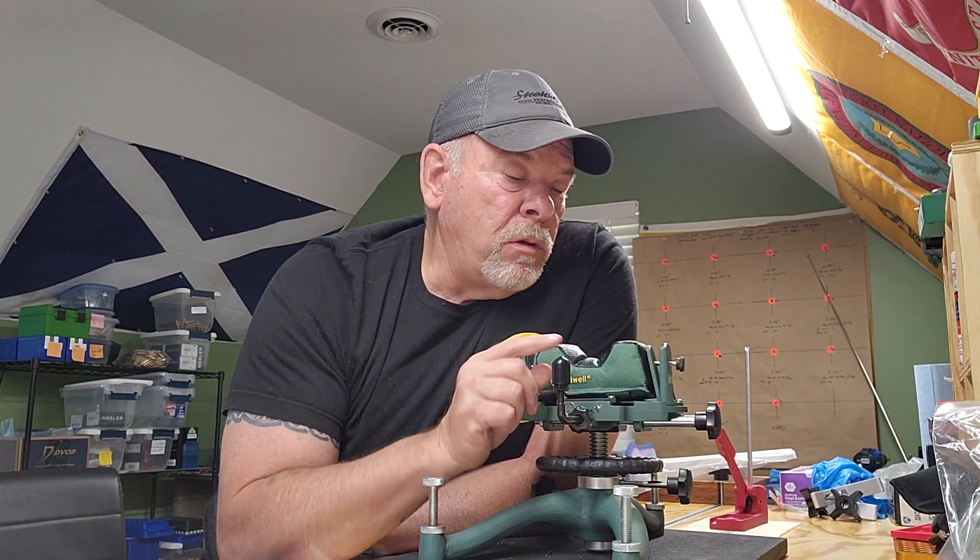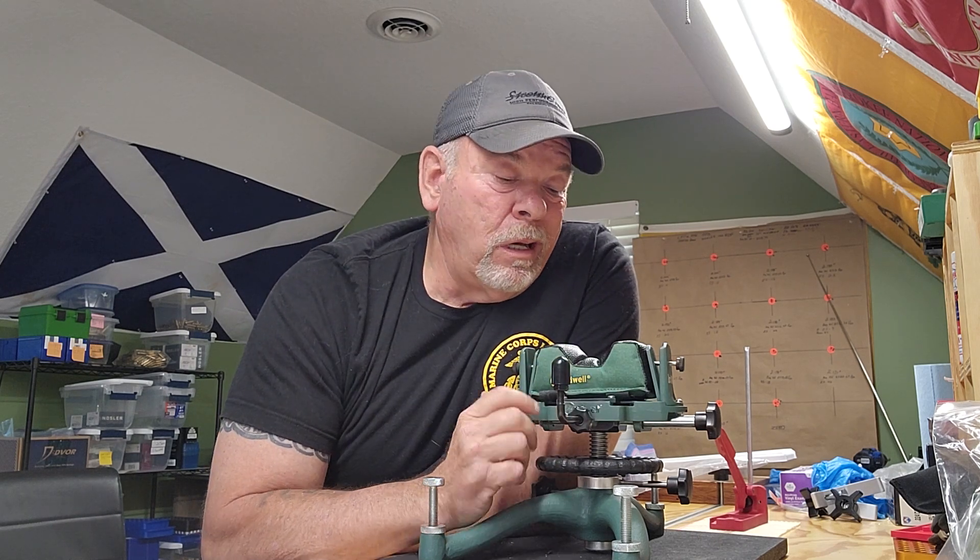Hey folks, today we're going to talk about the Caldwell Rock BR, or the Caldwell Rock Bench Rest. I got this about a year ago. I want to touch on why I got it, how it worked for me, how it does still work for me, how to use it, my thoughts on it, the pros and the cons, and spoiler alert from the title, any modifications I may have made to it to turn it into the Frankenstein rest.